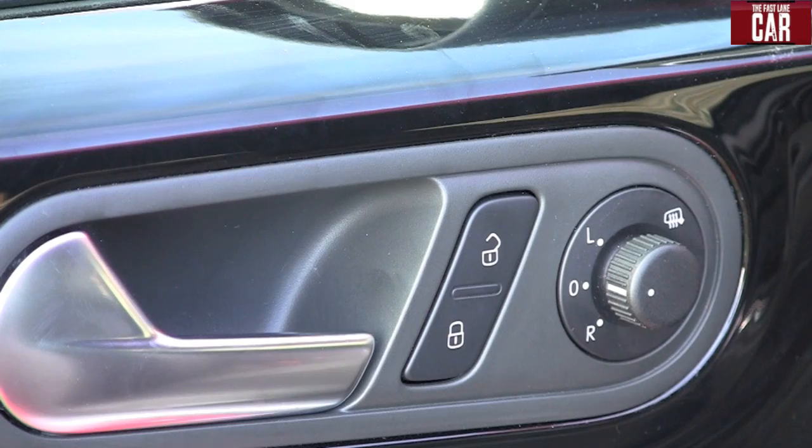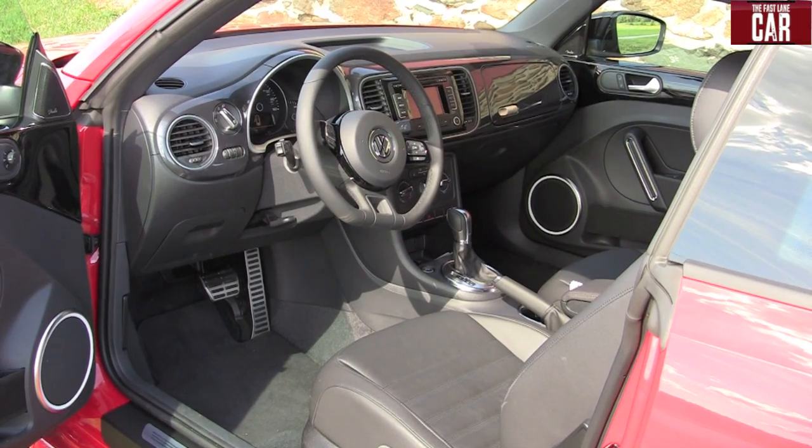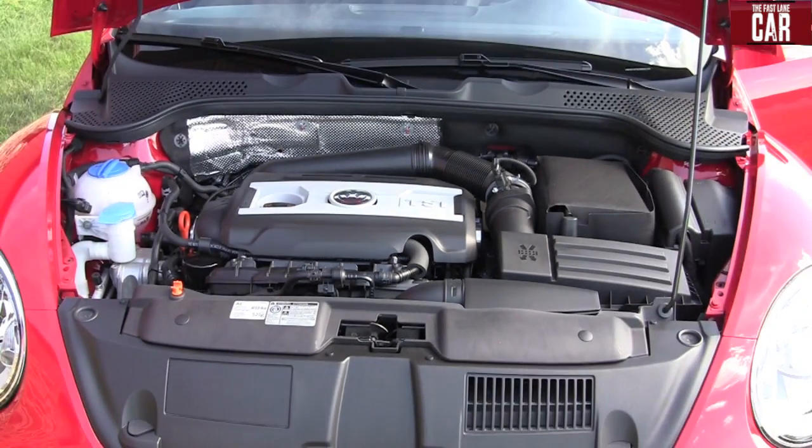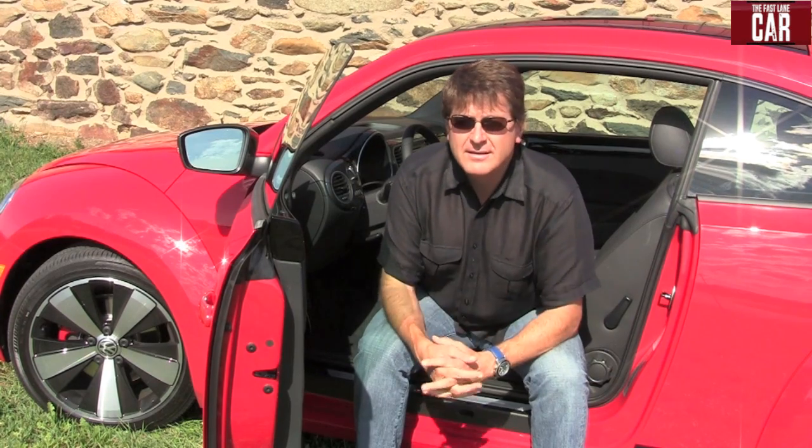Full disclosure: I own two of the previous generation models and they both had issues. There's no doubt in my mind that this is a better car — it's smoother, it's built more solidly, it's a lot quieter, and it's faster. But will it hold up over time? Is it a better car over the next five years? Has VW gotten over their quality control issues? And this is a cliché, but time will tell.